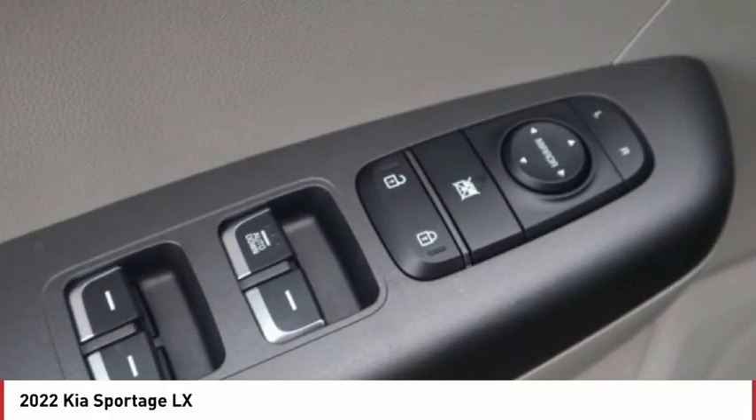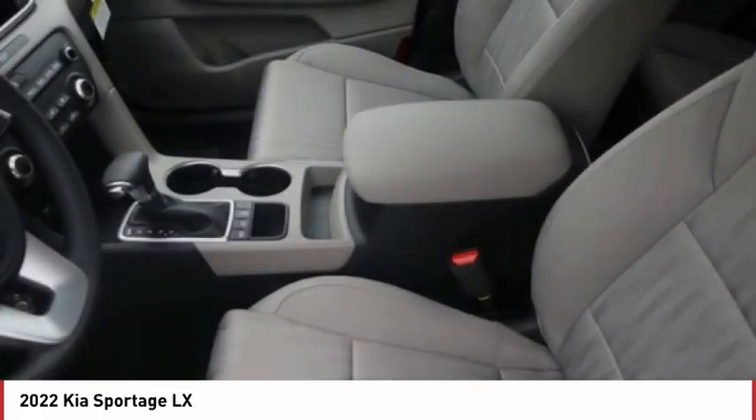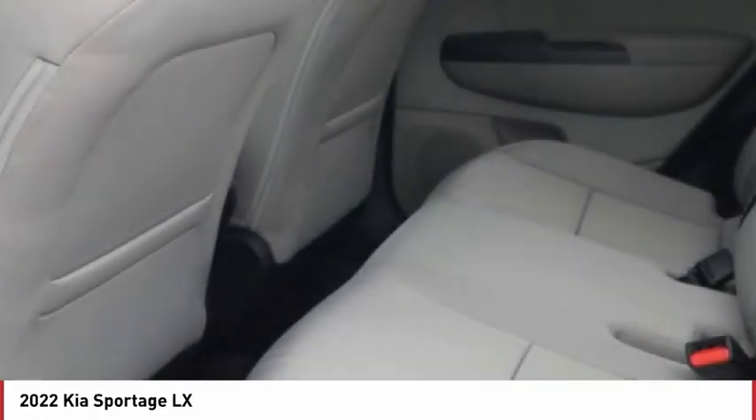Tire pressure monitor, all-wheel drive, aluminum wheels, wheel locks, rear spoiler, brake assist, traction control, stability control, daytime running lights, privacy glass.